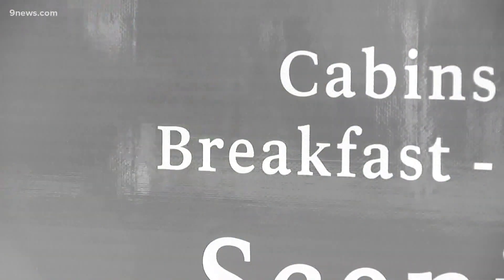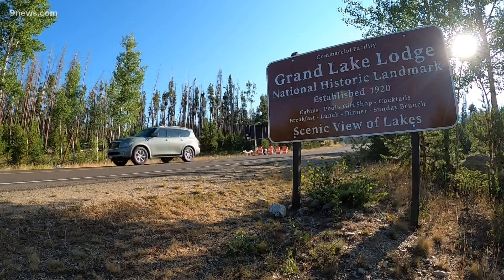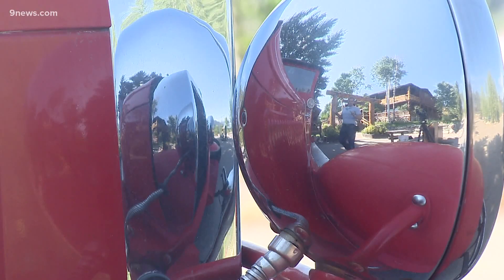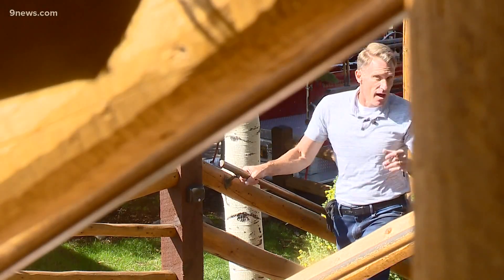100 years. This historic landmark on the edge of Rocky Mountain National Park is celebrating 100 years in business. It was a big centennial summer. This property and around 70 of the cabins on it go back to a slower time when you could order a cabin out of a catalog.